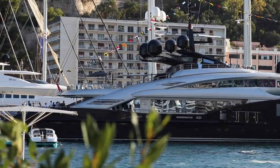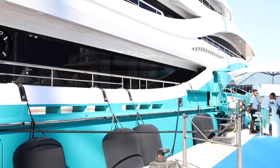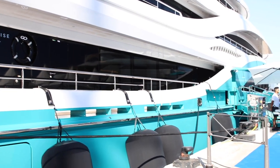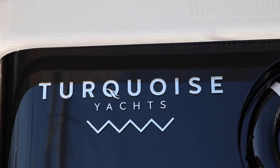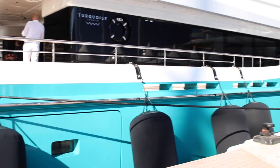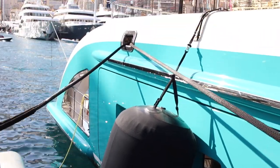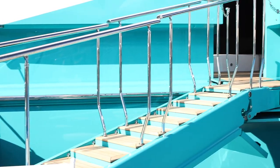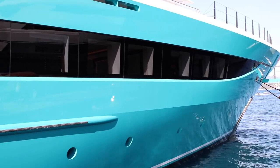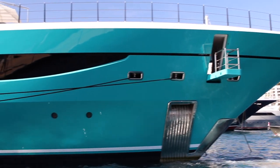All right, looking at this — this is motor yacht Go. Funny name for a boat. It is the flagship of Turquoise Yachts, and it's just been delivered — delivered in March of this year, completed sea trials, and then came straight here to the Monaco Yacht Show. So this is brand spanking new, and it looks it too.